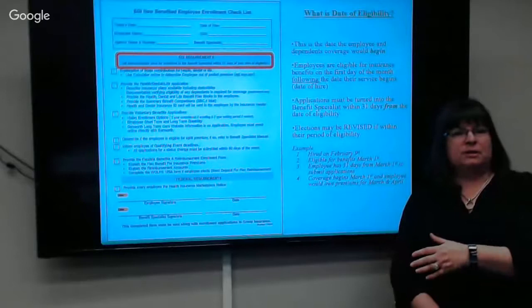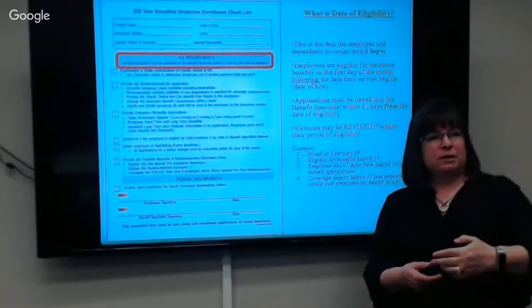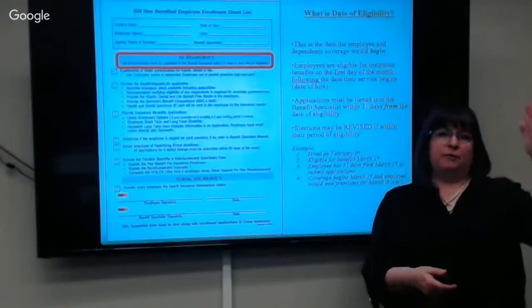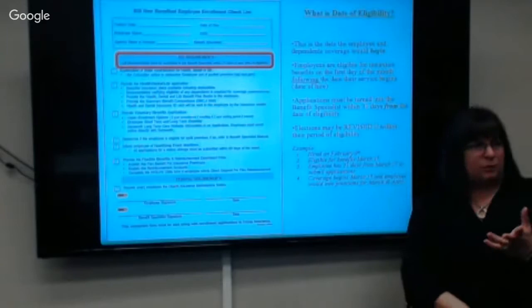Most people get their apps in right away and try to get them done the first of the month following their date of hire. But you have 31 days from the date you're eligible for coverage to make any revisions. So if you got hired on February 28th, you have until the end of March. If hired February 1st, you still have until March 31st. Applications must be turned in within 31 days.